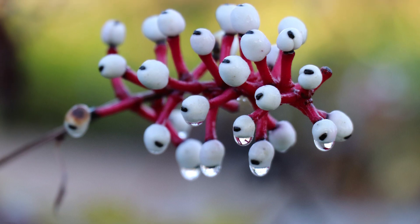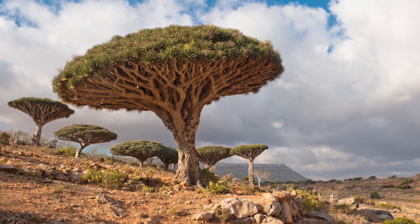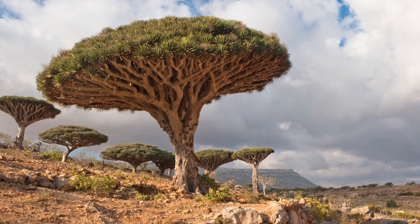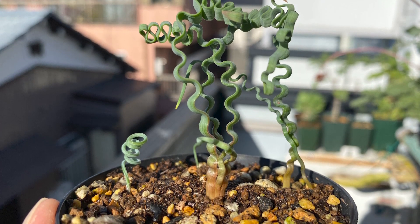Nature never ceases to surprise us with its diverse and fascinating creations, and there are indeed some plants that look like they belong to another world. Here are a few examples of plants that might seem like they're from outer space.